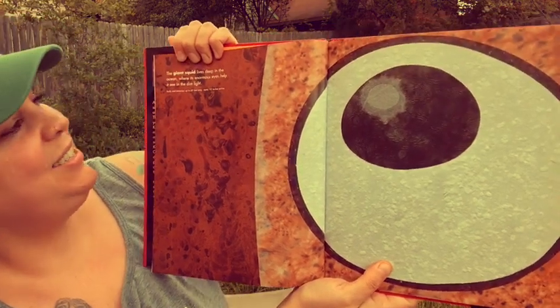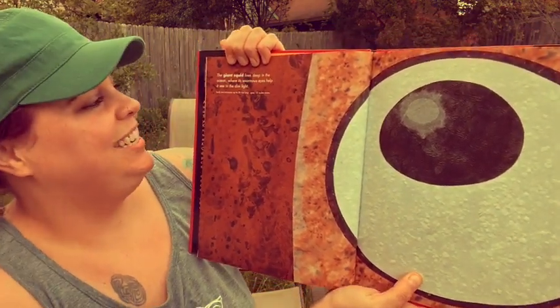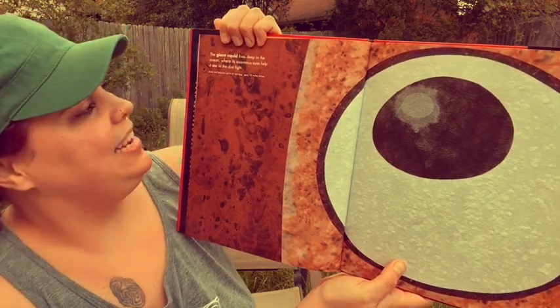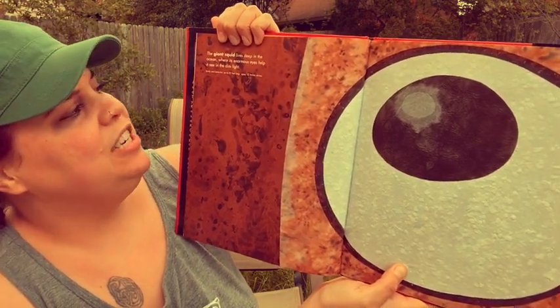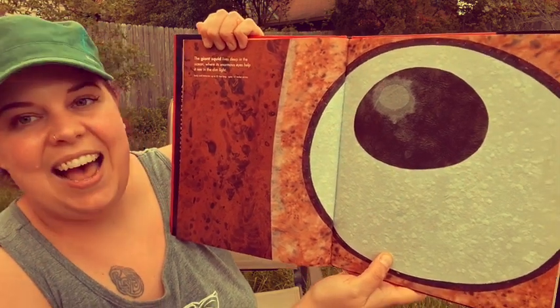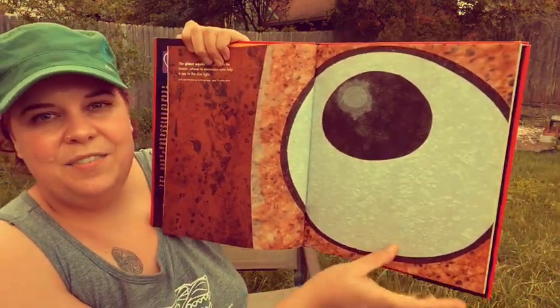The giant squid lives deep in the ocean where its enormous eyes help it see in dim light. Body and tentacles are up to 59 feet long and its eyes are 12 inches across.